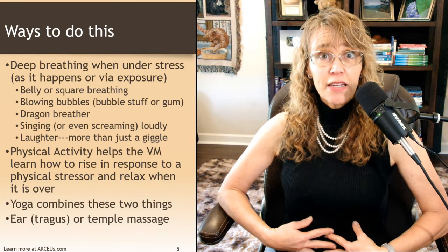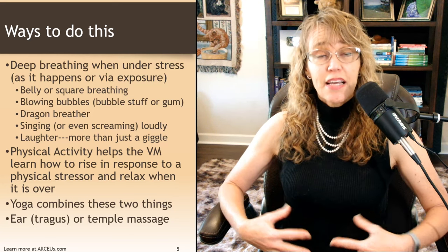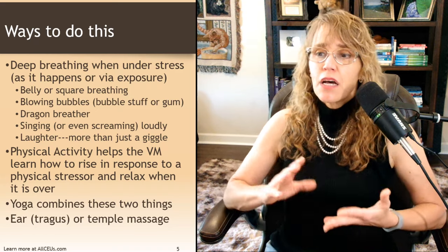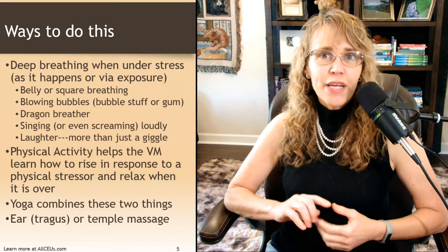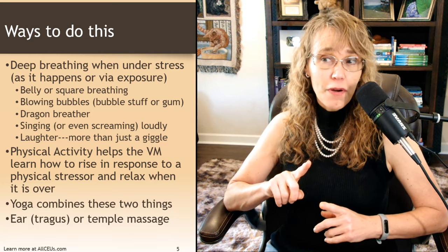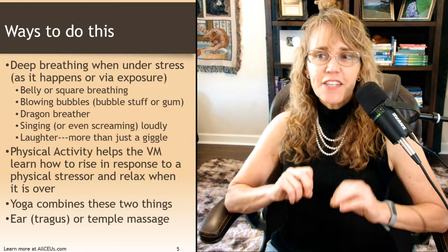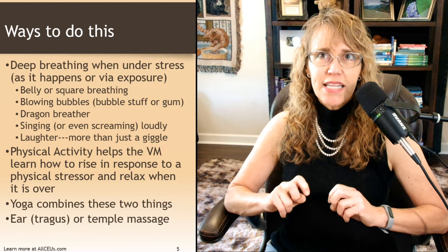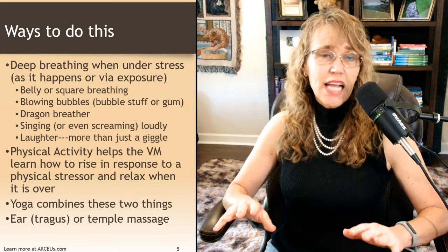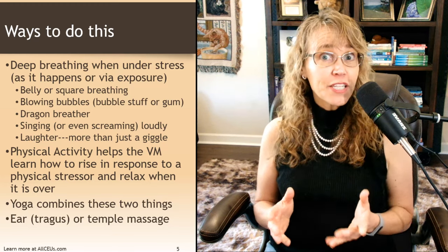Belly breathing means breathing in and letting the belly expand, noticing how the belly expands, then exhaling and noticing how the belly contracts. Square breathing is breathing in for four, holding for four, exhaling for four, and holding for four. People who have a trauma history may have difficulty with belly or square breathing because it may trigger a dissociative episode. So if intentional breathing like this is too triggering for you right now, there are other things you can do.